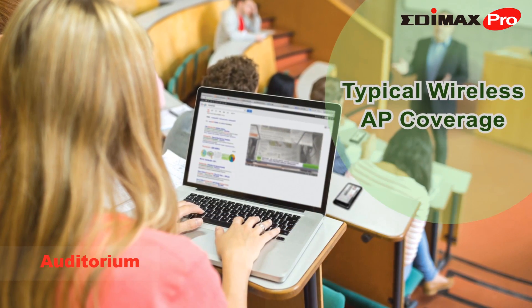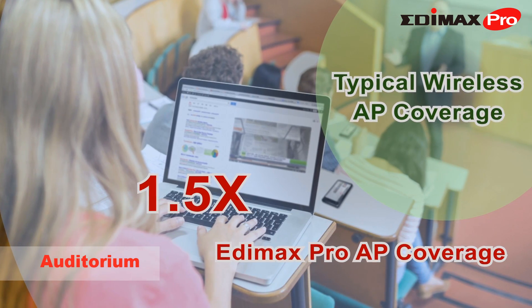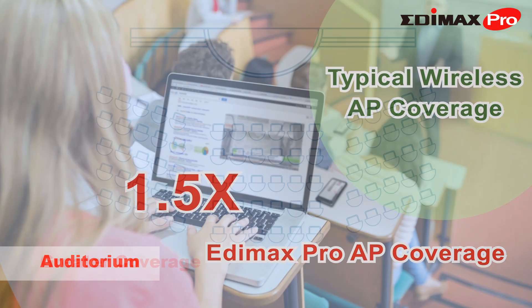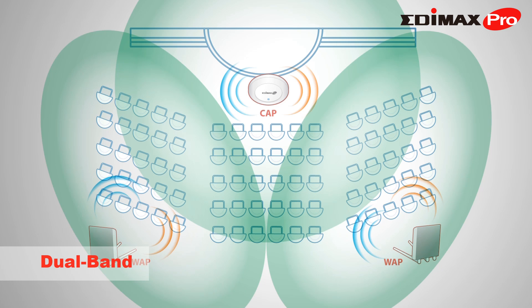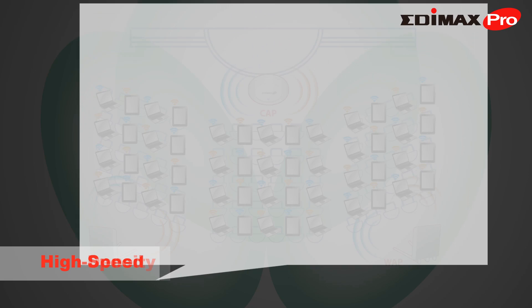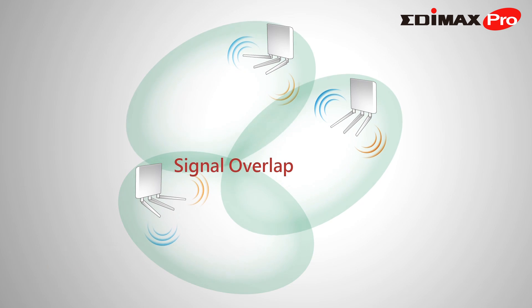Edimax Pro Access Points boast approximately 1.5 times greater range than typical wireless access points, so every inch of your school's auditoriums can be covered. Edimax Pro Access Points offer greater coverage, dual bands, high-density networking, high speeds, and external detachable antennas for more powerful and efficient performance in auditorium environments.